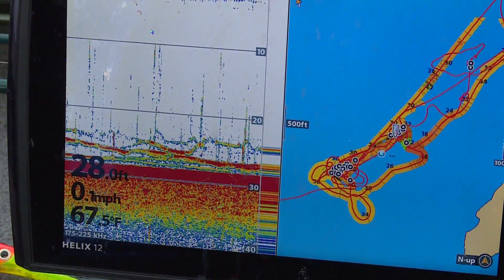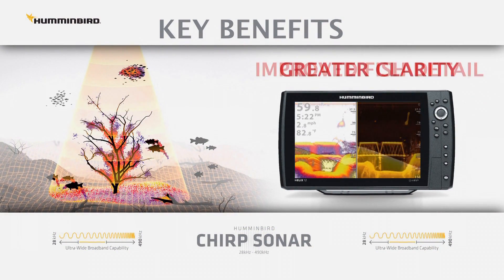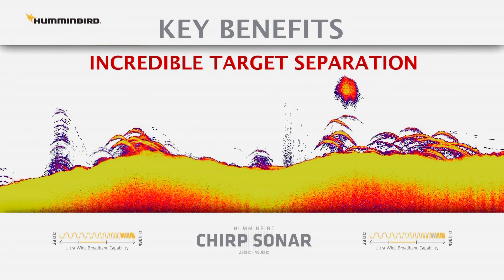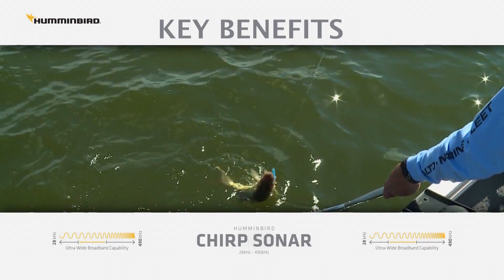Here are some key benefits we've seen using CHIRP. Number one, the display provides more detail, a clear picture of the water column, and better definition of schools of bait fish and game fish. Number two, CHIRP has incredible target separation and reveals bottom-hugging fish like we're fishing today over soft mud bottom.